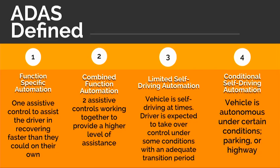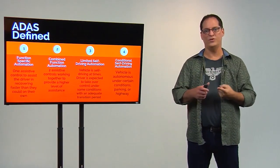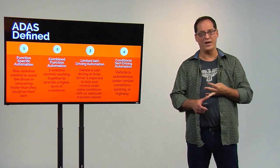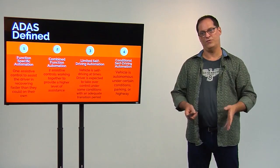So what's Level 4? This is a vehicle that is autonomous under certain conditions — it can do something all by itself. That could mean traffic jam assistance, that could mean parking, or that could mean cruising down the highway. You will not find vehicles that do all of them under Level 4.